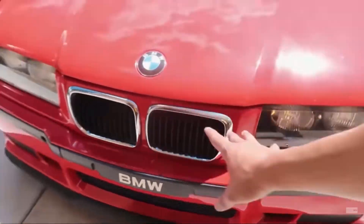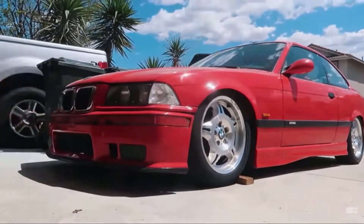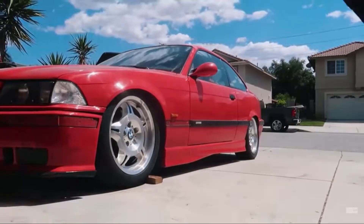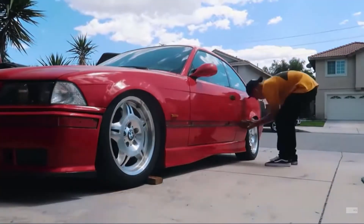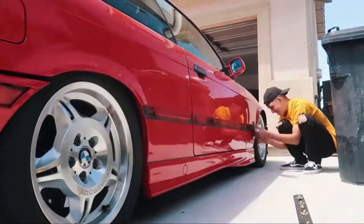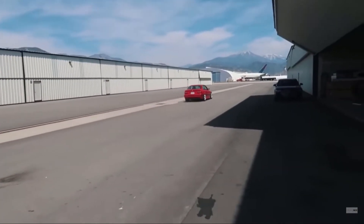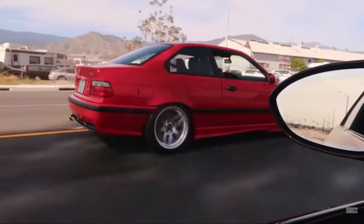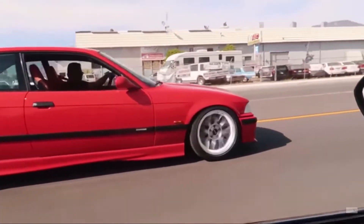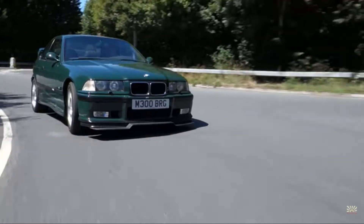BMW gave this car a 2.5-liter inline 6-cylinder engine capable of 286 horsepower. The car has a top speed of 155 miles per hour and can go from 0 to 60 in 5.6 seconds. The rarest E36 ever made was the E36 M3R, which was capable of 322 horsepower, and only 11 were given to the general public.